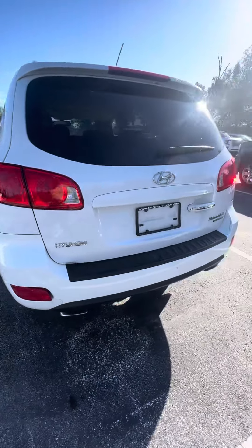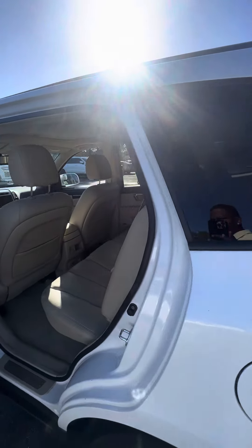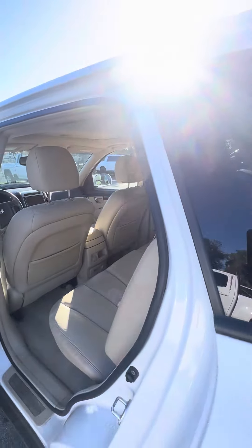It is a Hyundai Santa Fe Limited, all wheel drive, looking for a new home. Very clean vehicle — I apologize, it hasn't been through our detail department yet, but I want to give you the first opportunity to see it.